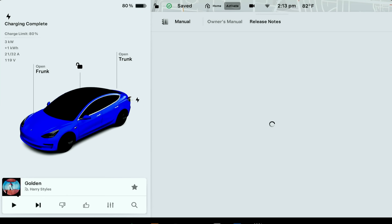Hey guys, welcome back to another full self-driving video. I have 12.42 — it just came in and I'm going to test it out.